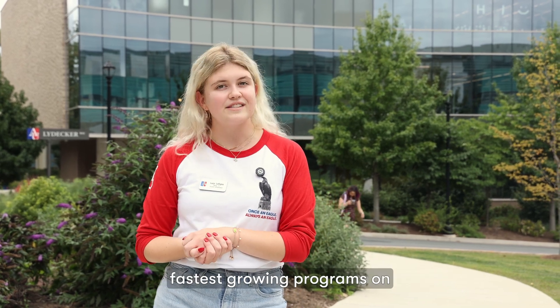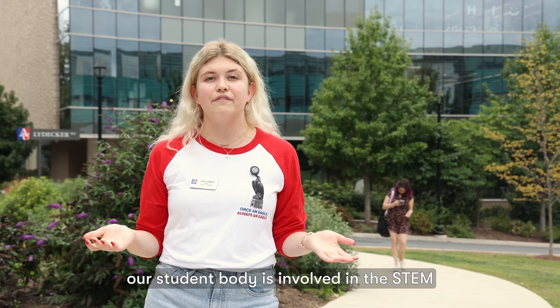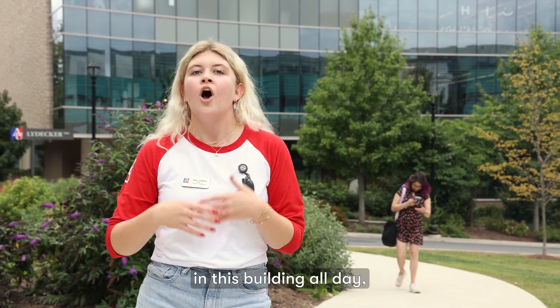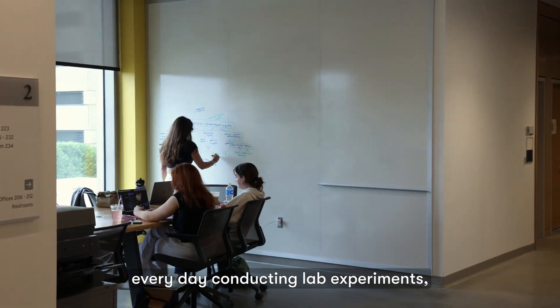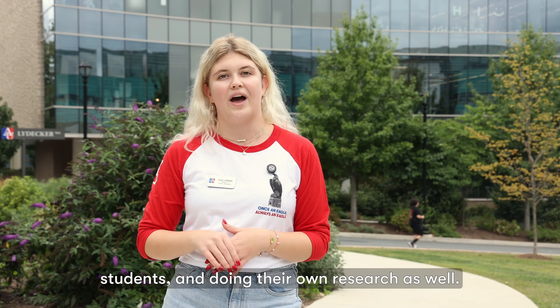Our science programs are actually the fastest growing programs on campus. About 14% of our student body is involved in the STEM field. So we have students in this building all day, every day, conducting lab experiments, going to class and assisting professors, and graduate students doing their own research as well.